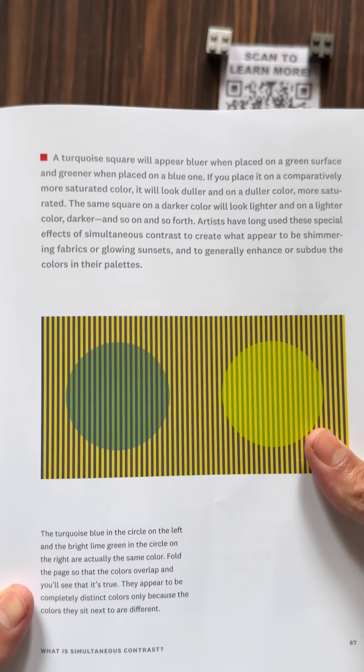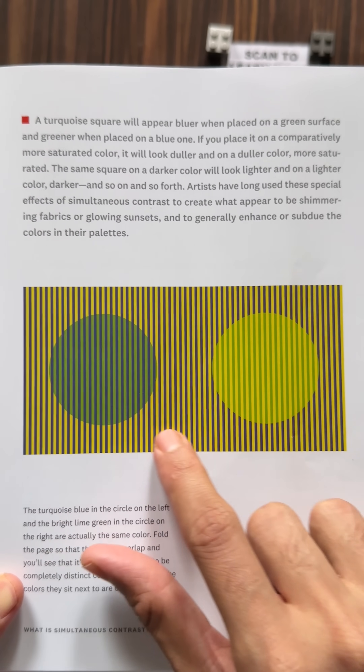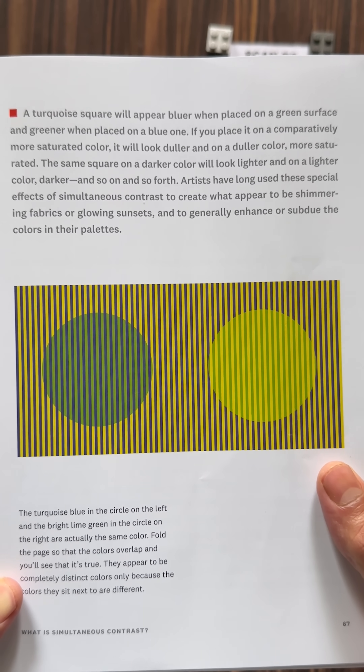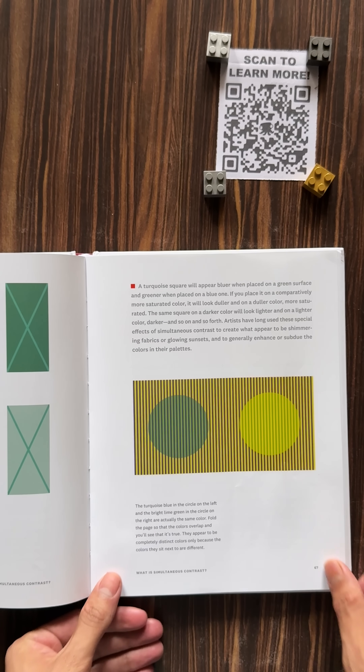Let me show you one of the coolest illusions from this book. Take a look at these two circles. One looks darker than the other, right? But surprise, they are actually the exact same color. Your brain is just tricking you because of the way it processes contrast.